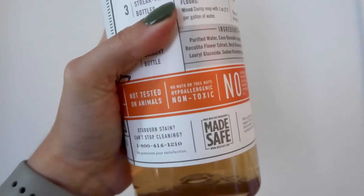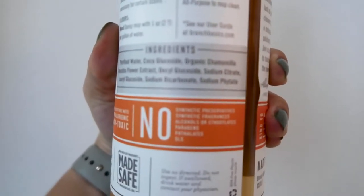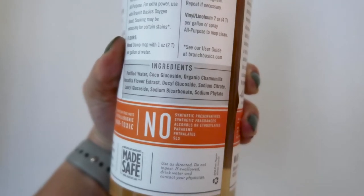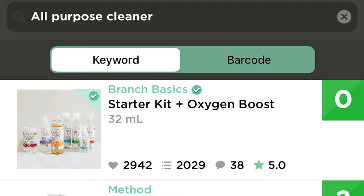I was super worried about Branch Basics because unlike Blueland, where it's a different tab for each cleaning product, Branch Basics uses just one concentrate. The ingredients are water, cocoa glucoside, organic chamomile extract, decyl glucoside, sodium citrate, lauryl glucoside, sodium bicarbonate, and sodium phytate — which when you look on different clean product apps, this comes up as the top cleanest cleaner. But I was skeptical: how is this one product going to clean my mirrors, bathroom, and counters? It just didn't make sense to me.